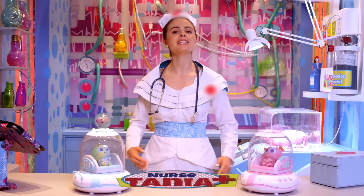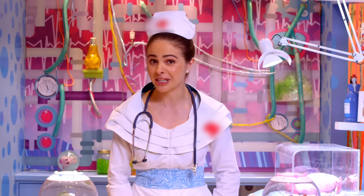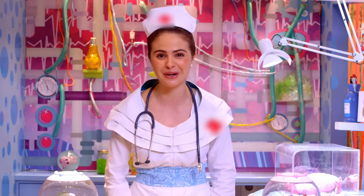Hi guys, welcome back. I'm Nurse Tanya, expert in Neonate Baby Caregiving. I'm so excited that you are here with us because I have something very special to show you.